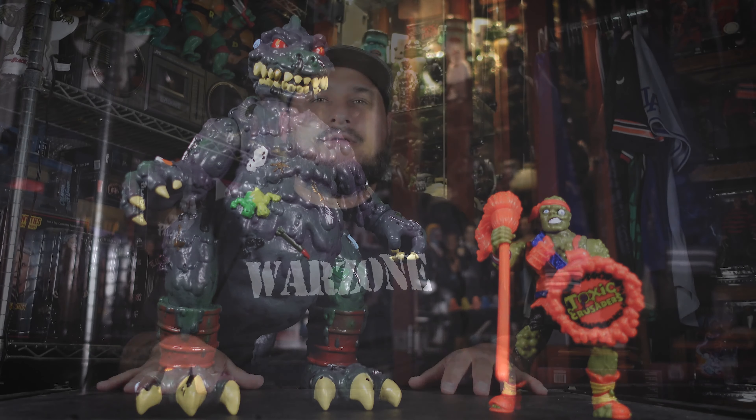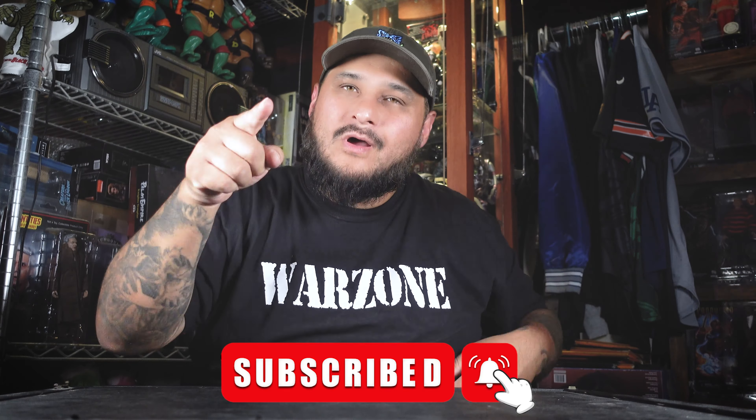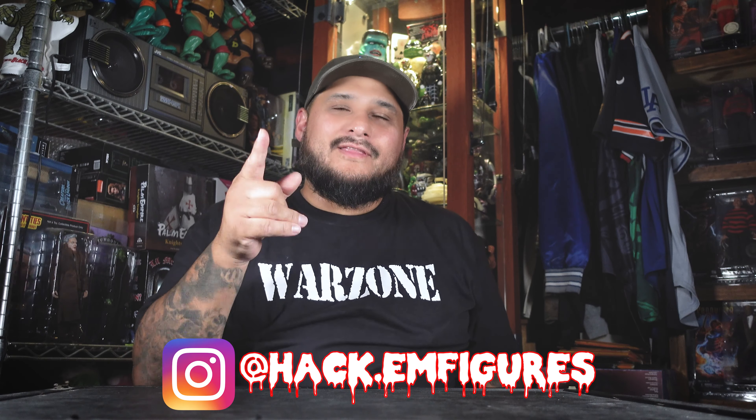Thanks again for checking out this review on Toxi by Trick or Treat Studios. If you're new to this channel, hit that subscribe button. Follow me on Instagram — I do tour photography and mini tour reviews, and I post daily, including stuff I don't post on YouTube. Leave a comment down below: did you pick him up, are you going to pick him up? He was about 25 bucks at the con, and I'm pretty sure it'll be the same price on the site. I appreciate every single one of you guys. You're all the shit — catch all you motherfuckers on the next one. Peace the fuck out.